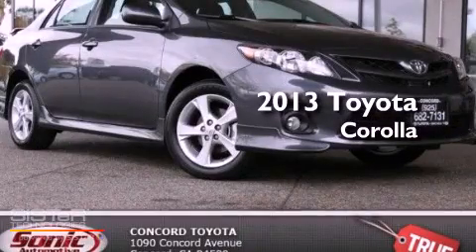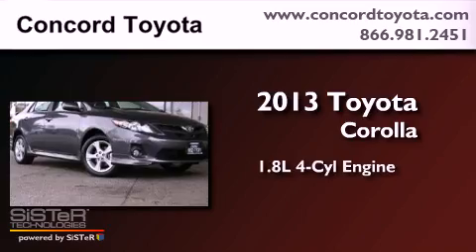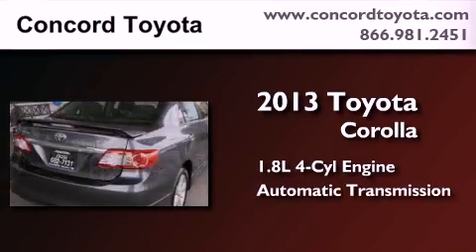This is a brand new 2013 Toyota Corolla. It has a 1.8-liter 4-cylinder engine and an automatic transmission.